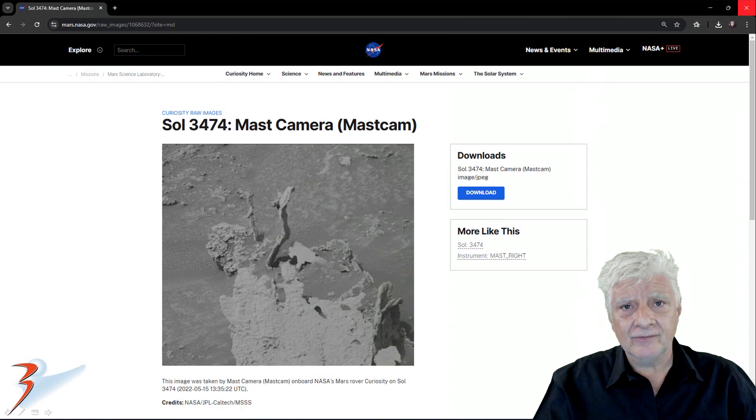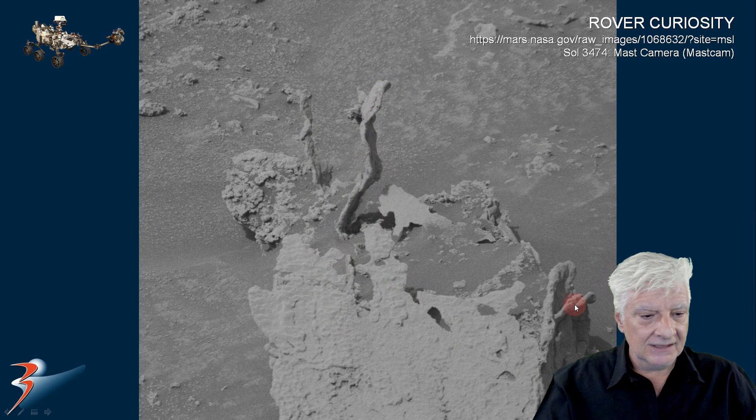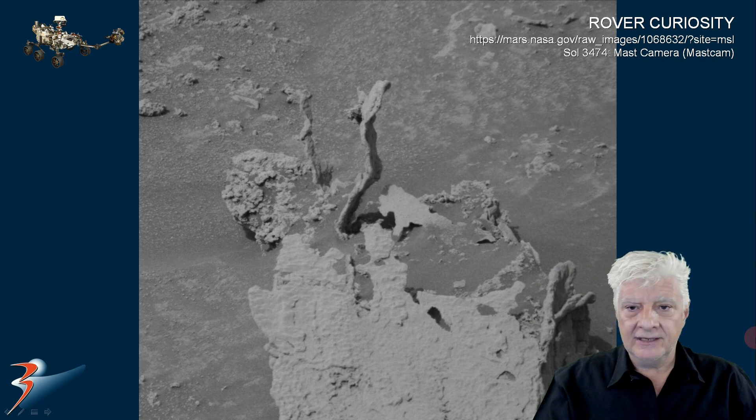The mast camera took this photograph on Sol 3474, 2022-05-15. There's the original photograph downloaded from the NASA website, and as always I'll include the link to the reference URL in the video description, so we can have a look at the strange protrusions jutting out of the surface.